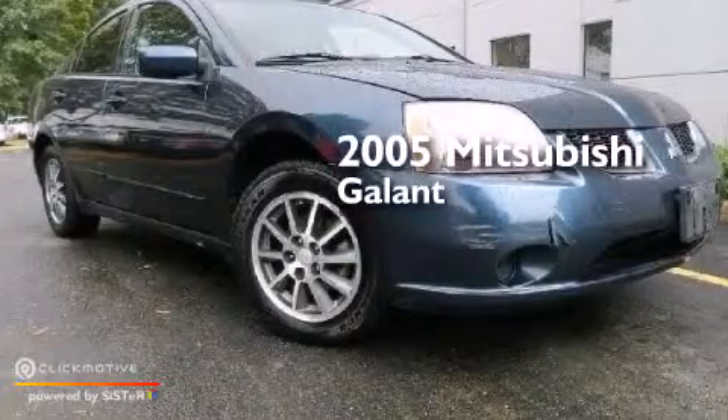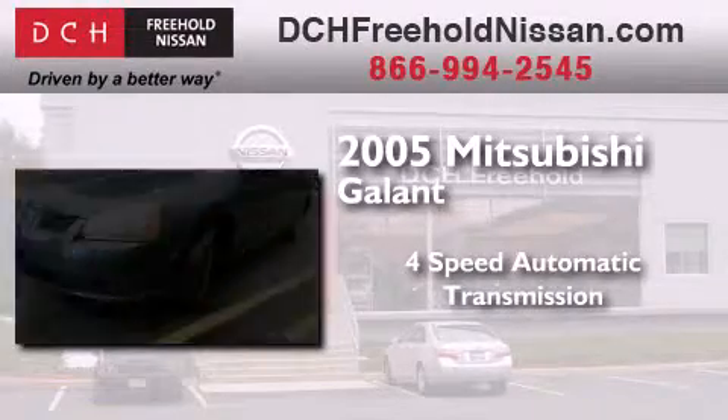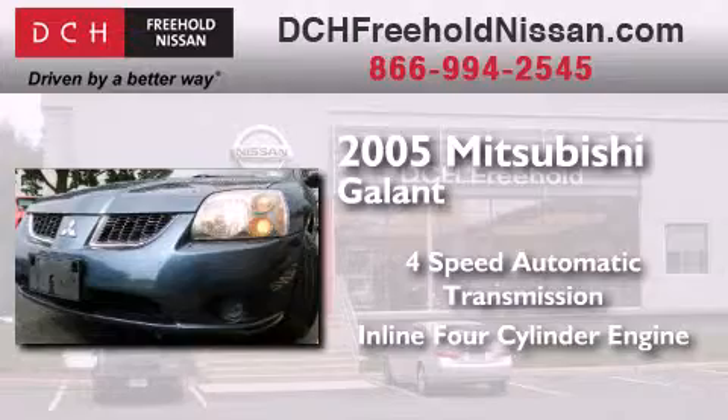This is a 2005 Mitsubishi Galant. This car has a four-speed automatic transmission and an inline four-cylinder engine.